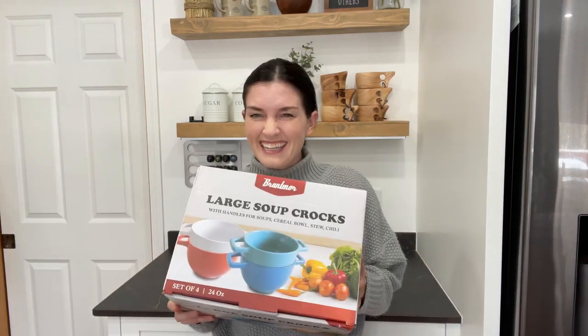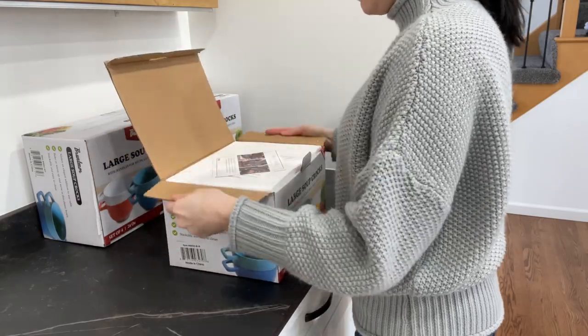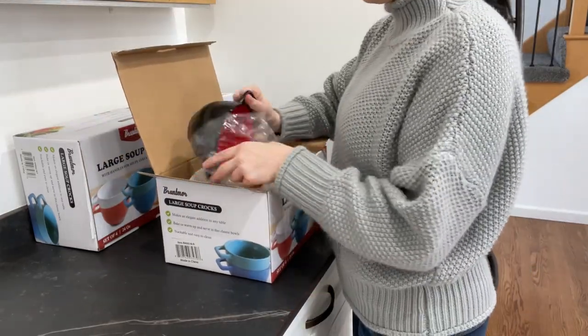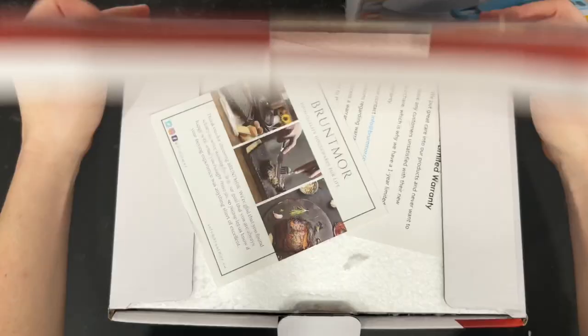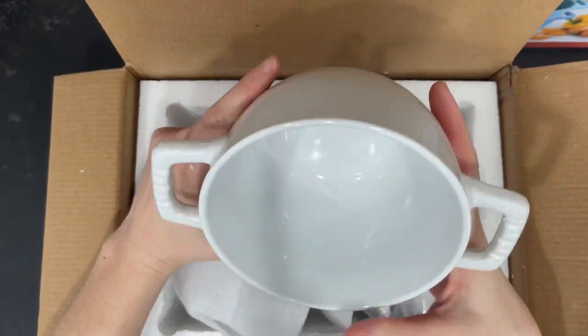I just got my shipment of three boxes of a set of four large soup crocs with handles in multiple beautiful colors. I can't wait to throw out all of my old bowls and replace them with these aesthetically pleasing high quality soup bowls. These are famous for being non-porous, heat resistant, chip resistant, and more durable than stoneware.